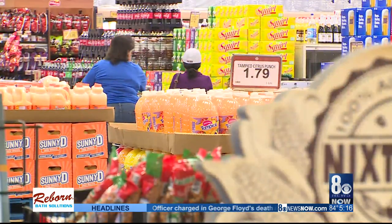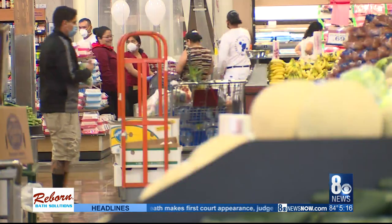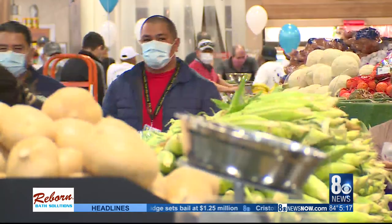What you really want to do is ignore eye-level items. Instead, look up or down, because the most expensive items on the grocery store shelves tend to be right at your eye level.